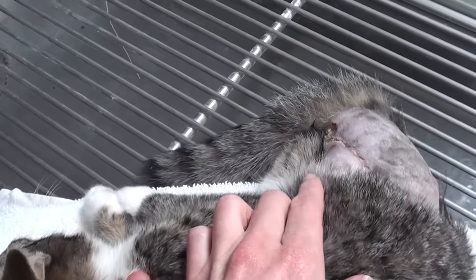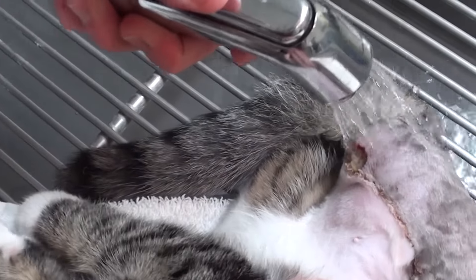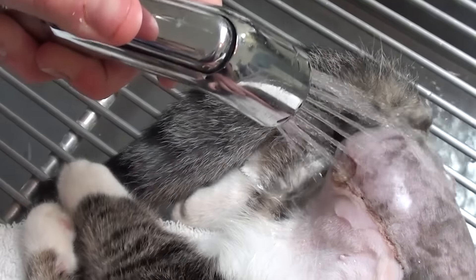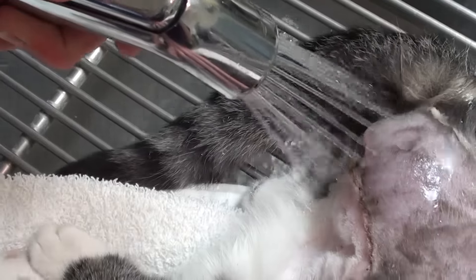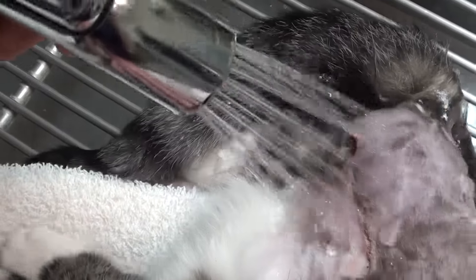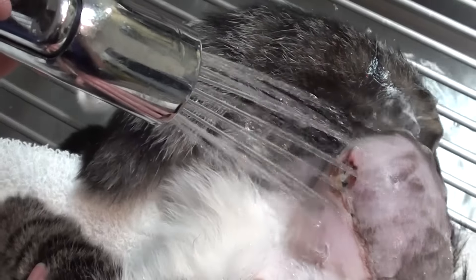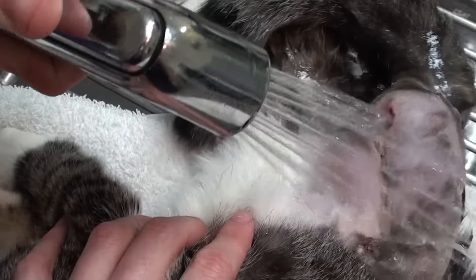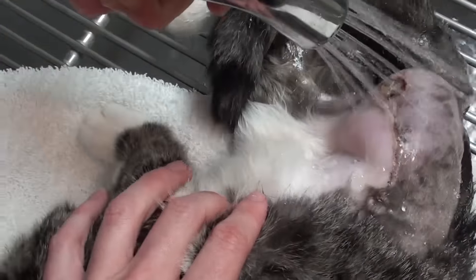We can't keep her E-collar on her, so she has kind of licked and chewed that area. So we're doing hydrotherapy now, cleaned it up, added another antibiotic, and trying to figure out a way to either keep the E-collar on or stop her from chewing all the rest of the stitches out.